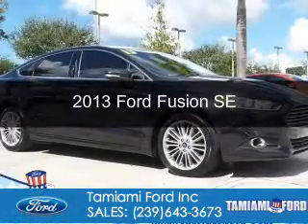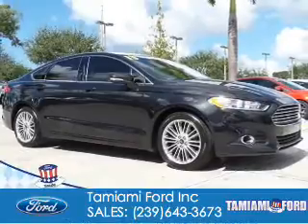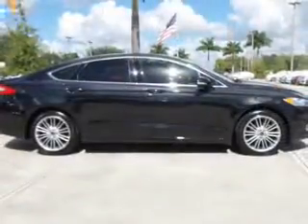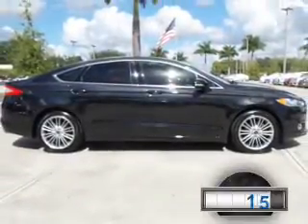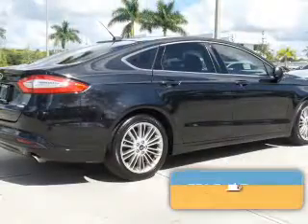This is a used 2013 Ford Fusion. It's powered by front-wheel drive, a 1.6-liter, four-cylinder engine. With fewer than 20,000 miles, this vehicle has a long road ahead.